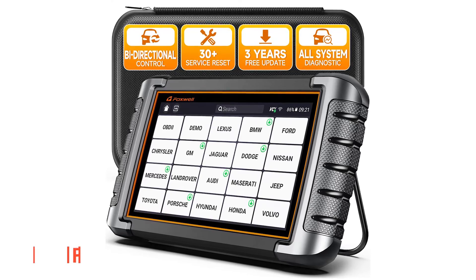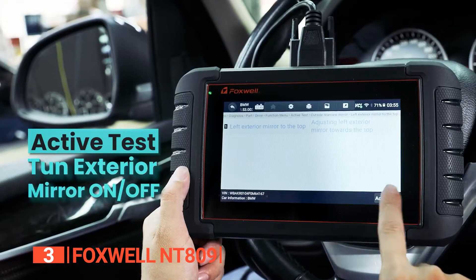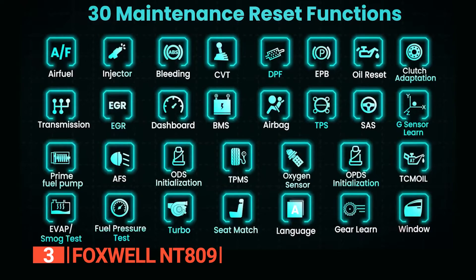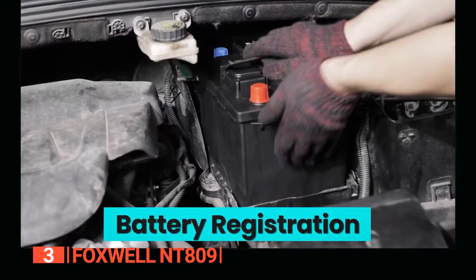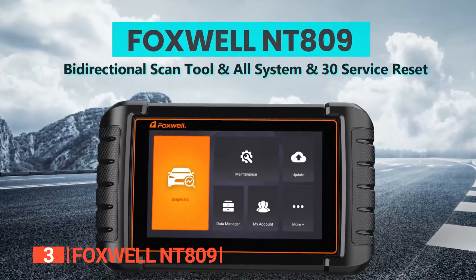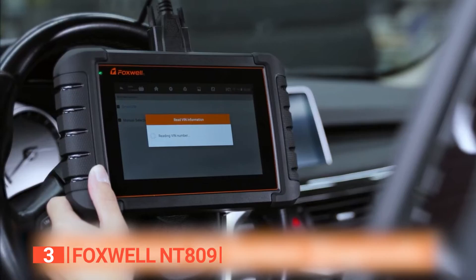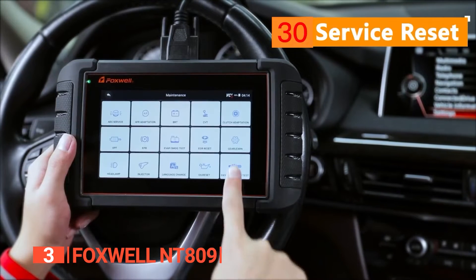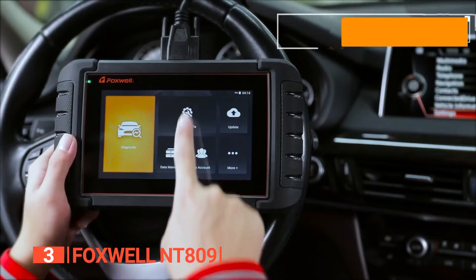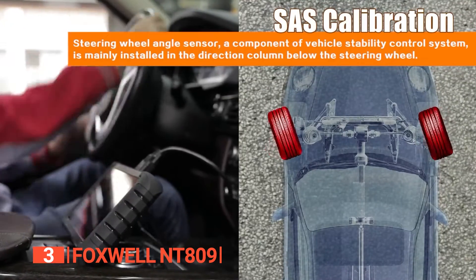The third product on this list is the Foxwell NT809. This next unit is Foxwell's first bi-directional scan tool, and its primary goal is to make diagnosis more accessible, faster, and smarter. With its powerful advanced features and cutting-edge technology, this OBD2 scanner aims to meet the needs of a wide range of customers. This professional all-system diagnostic scanner can perform quick and extremely accurate diagnosis for all available control modules, such as ABS, SRS, engine, suspension, and more, allowing you to quickly troubleshoot the root cause and turn off false warning lights. It also includes most service reset functions, providing 30 service reset functions with greater compatibility — making it a car diagnostic tool that allows you to work more efficiently.